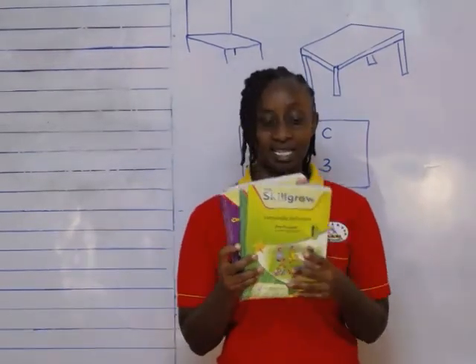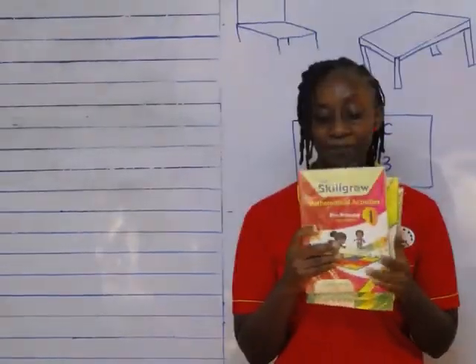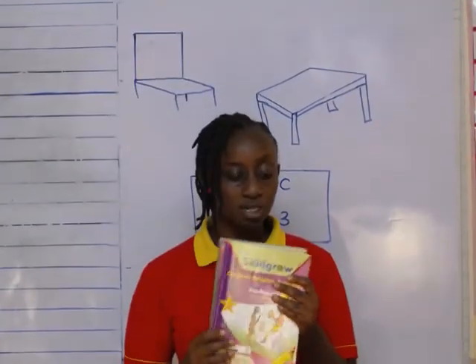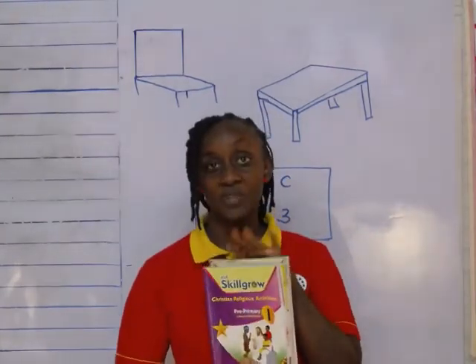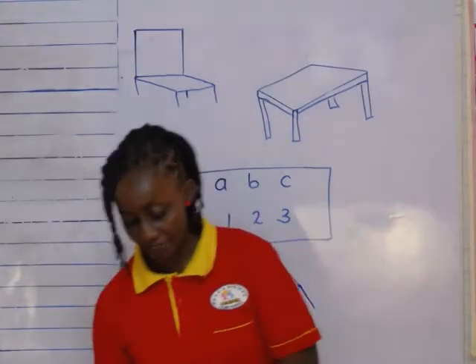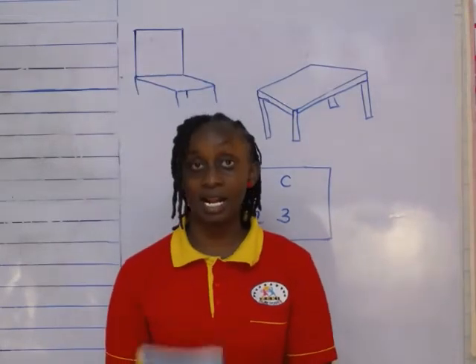What do you call these? These are different. These are textbooks. They are also books. But we use textbooks to read. They already have something inside, so it's our duty to read what is inside. But the exercise books — we write on them. Those are classroom objects.